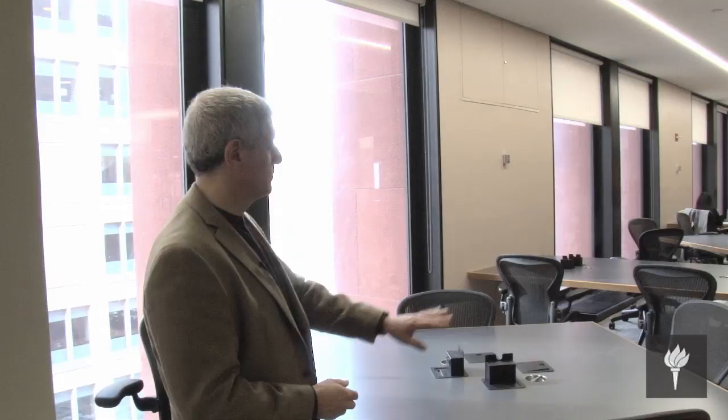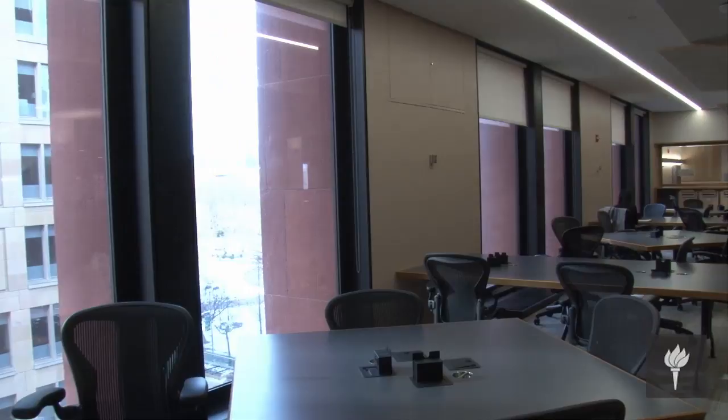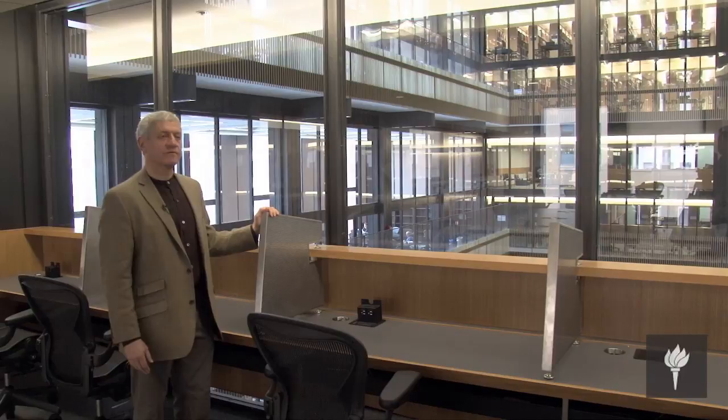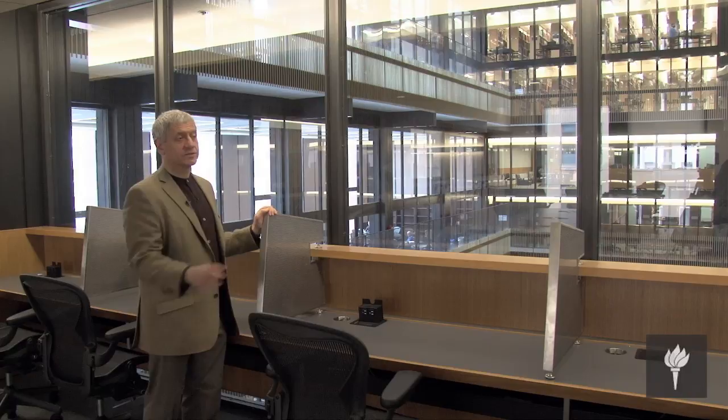These tables are all equipped with power and data hookups — the data hookups are wireless as well. On the west wing, we're at the workstations that face the atrium. We've deliberately created workstations with a view out; even though this is an interior view, it extends the space. These divider panels are all movable, so in the future, demand increases or decreases, the sizes of the workstations can be expanded or contracted. Technology can be added or subtracted, and of course there are always power outlets for all the devices that everyone has these days.